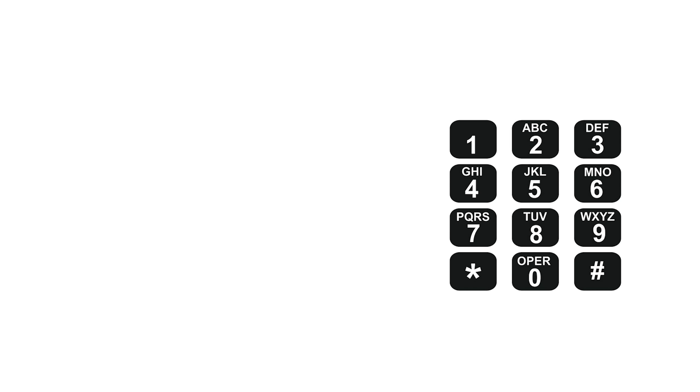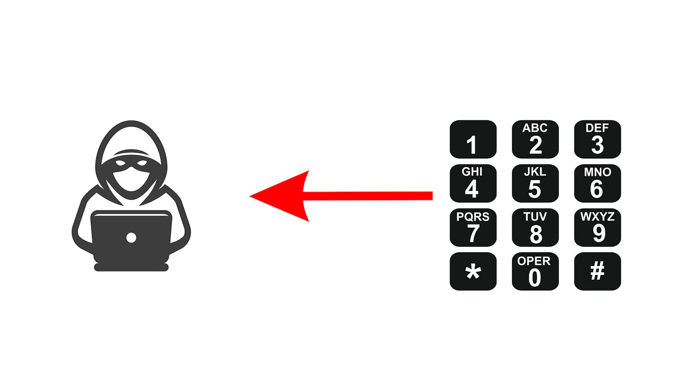As that phone call is going on, the scammer on the other end logs into the account with the working credentials, which automatically triggers a real two-factor authentication code to be sent to the person who is simultaneously receiving the phone call. So when the fake voice says 'We just sent you a code, type it in to cancel the order,' the person does it. They type the code in on the phone using tones, which get translated and fed back to the scammer, who now has the two-factor authentication code to log into the PayPal account.